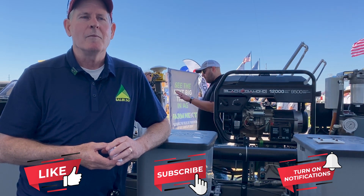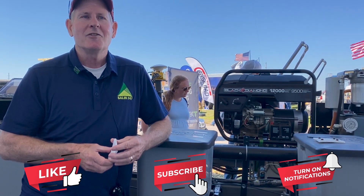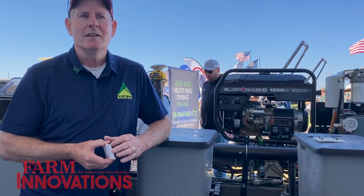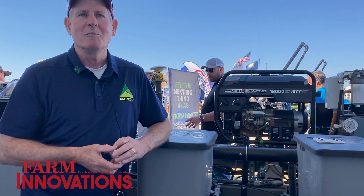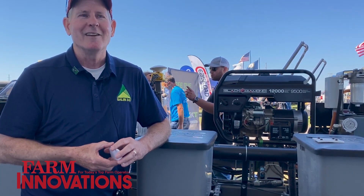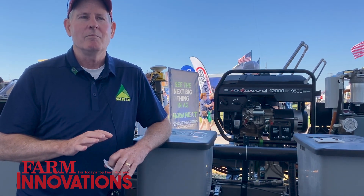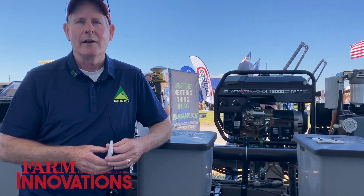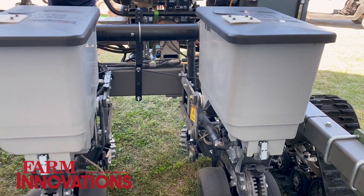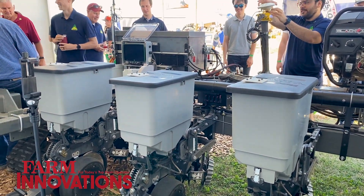For the most part, farmers are intrigued by what we're doing and interested in the technology. I think farmers, in a lot of cases, would like to see their neighbors use it before they use it themselves. Our focus is really to get big, heavy equipment off the field and replace it with smaller, lighter-weight equipment.